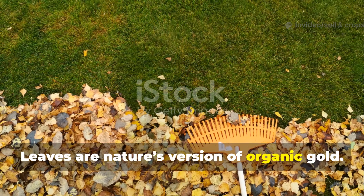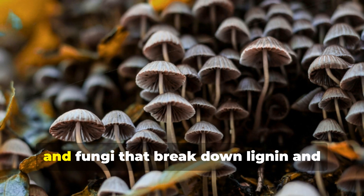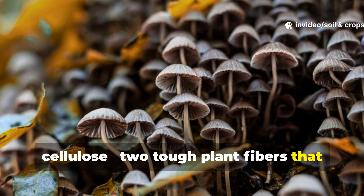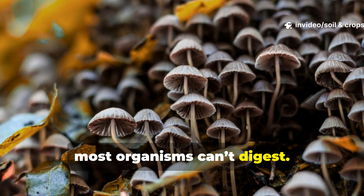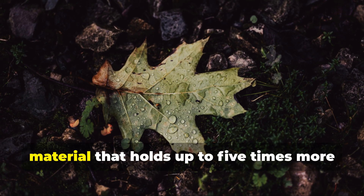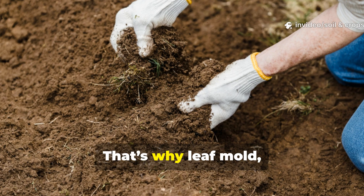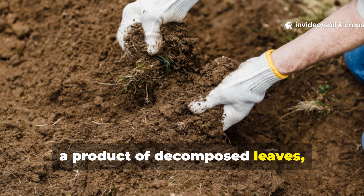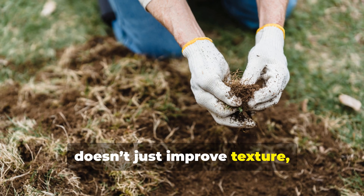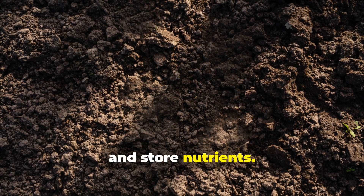Leaves are nature's version of organic gold. As they decompose, they attract earthworms that aerate the soil and fungi that break down lignin and cellulose — two tough plant fibers that most organisms can't digest. These microbes turn dry, crunchy leaves into a sponge-like material that holds up to five times more water than typical garden soil. That's why leaf mold, a product of decomposed leaves, is so prized among soil experts. It doesn't just improve texture — it transforms the soil's ability to breathe, drain, and store nutrients.